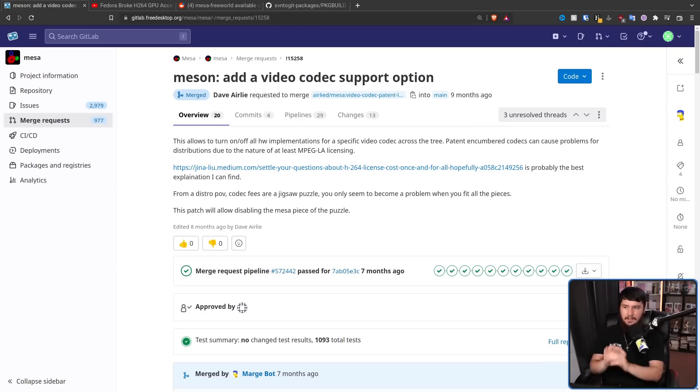Seven months ago, this feature was merged into Mesa: add a video codec support option. So now by default, patent-encumbered video codecs like H.264, H.265, and VC1 are disabled by default.